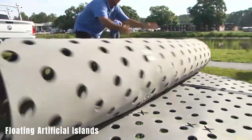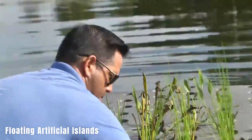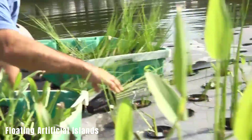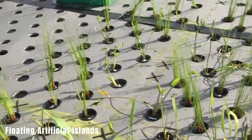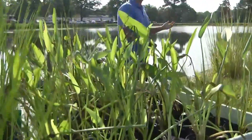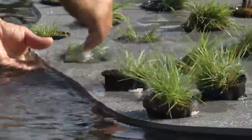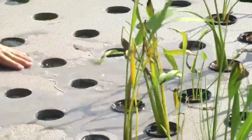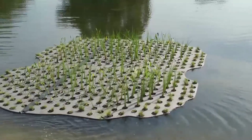Floating artificial islands. These floating islands serve a dual purpose of cleaning bodies of water and enhancing their aesthetics. They come in two types: dry and wet. Dry floating islands have plants that do not come into direct contact with the water, allowing for the growth of larger specimens. These islands can provide shelter for fish and birds and help stabilize the ecosystem of the water bodies.